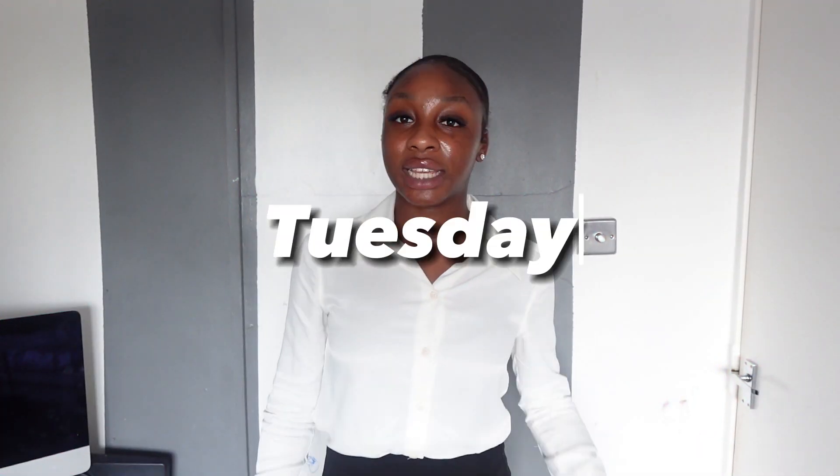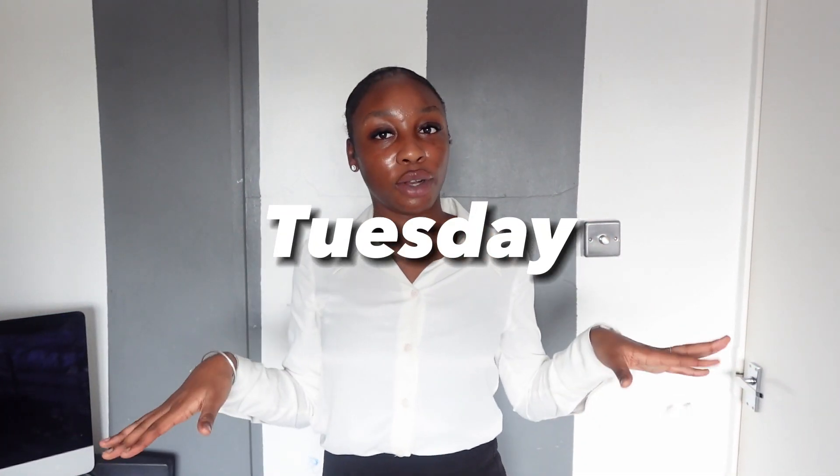It's day number two, outfit number two. Today's outfit was for my first official day of year 13, so I wanted to go for something professional. This was as professional as I could get in this heat — it was like 28 or 29 degrees. The edges don't even want to behave in this heat, and honestly this heat should have been here during the holidays.